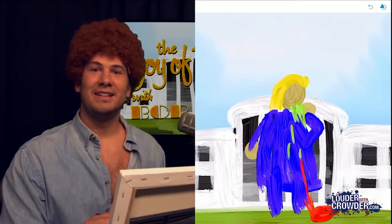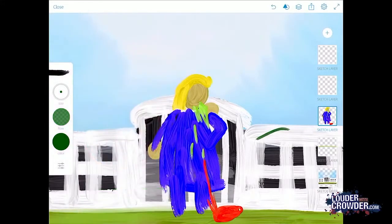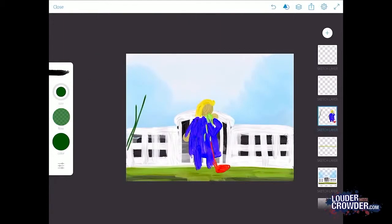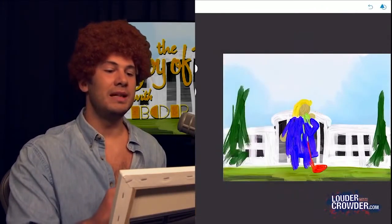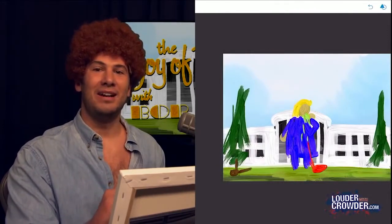She looks a little lonely. Let's give her some trees — little happy trees there. They don't have to be complex. But you know what? She needs more than trees. This is topical; we can do something different. Let's give her some bodies — let's just draw some little bodies. The Clinton body count right there.